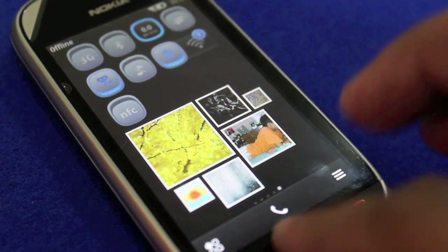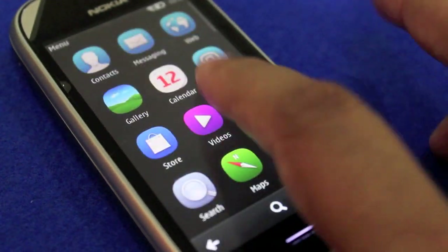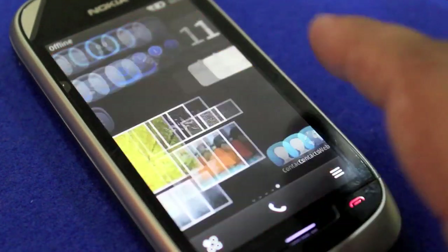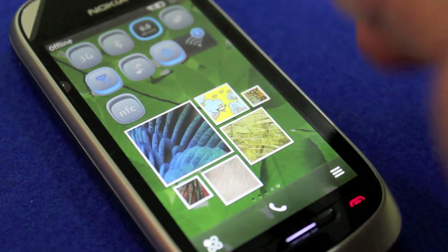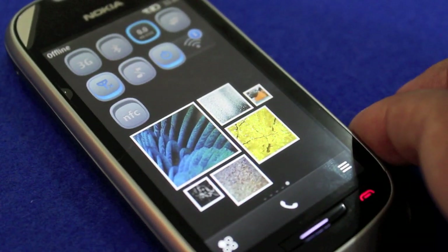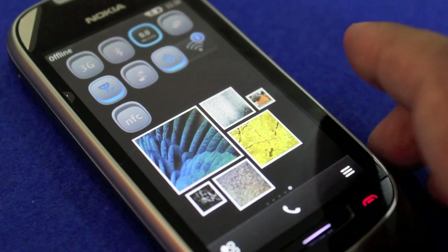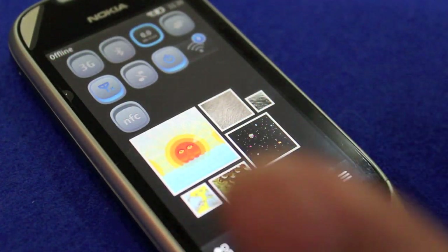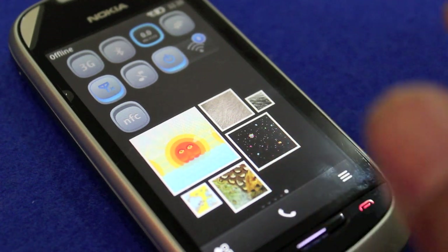Performance as you can see has improved quite a bit. Everything's a lot faster — even scrolling around is a lot smoother. No complaints, everything is really fast. This is the Symbian that everybody has been waiting for. Unfortunately it does come at a little bit of a late stage but the performance is really nice, everything's fast.